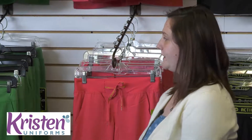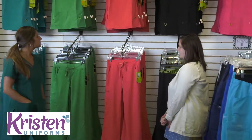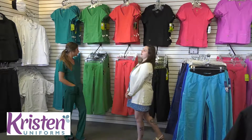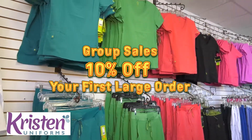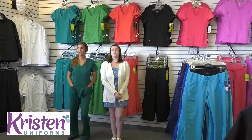Like I mentioned, Rachel has the purple label on. Behind us is the Med Couture Activate which also does pretty well in our store. We have the Koi brand, Cherokee, Dickies, Grey's Anatomy, and White Cross.